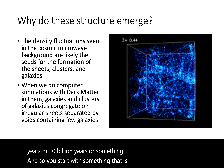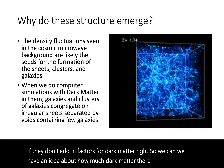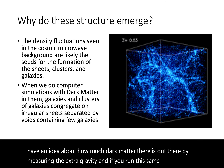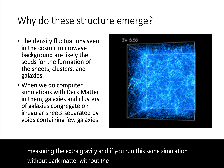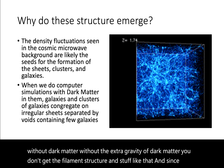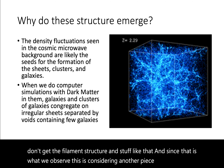Another interesting thing to point out is that these simulations do not work if they don't add in factors for dark matter. We have an idea about how much dark matter there is out there by measuring the extra gravity, and if you run this same simulation without dark matter — without the extra gravity of dark matter — you don't get the filament structure. Since that is what we observe, this is considered another piece of evidence for the existence of dark matter.